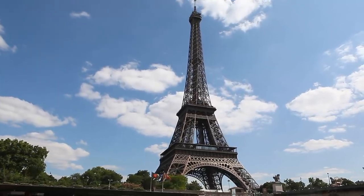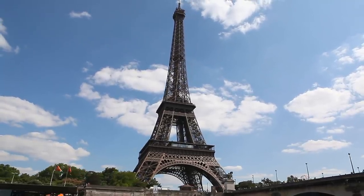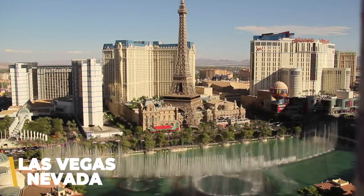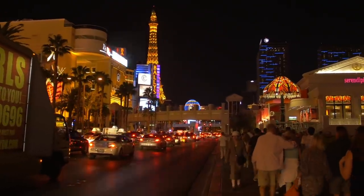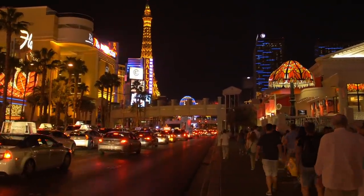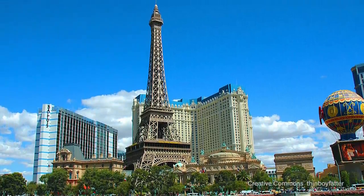The United States' most accurate replica Eiffel Tower isn't in a city named Paris, and it wasn't created out of selfless devotion to honoring a nation's allies — this one was built in a city of vices. Yes, the most famous Eiffel Tower replica has to be found in Las Vegas, Nevada. Accessible only via elevator and outfitted with the steel frames that made the original famous, it's no wonder this replica, like the original, is also a popular destination for suitors to propose marriage. This replica Eiffel Tower is also fairly large, at about half the size of the original.